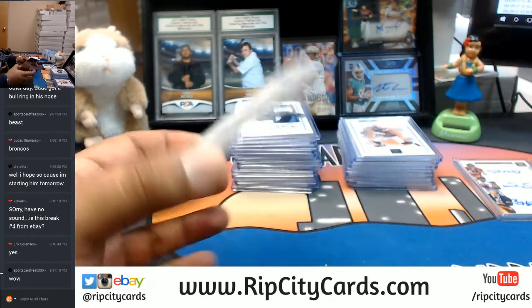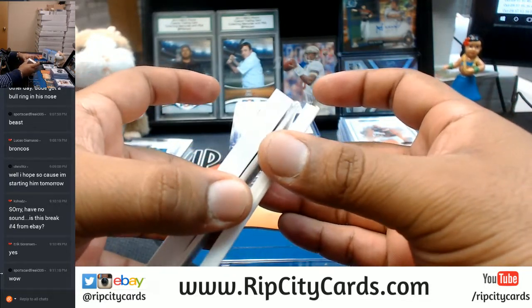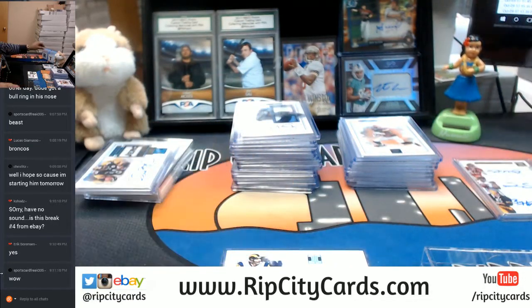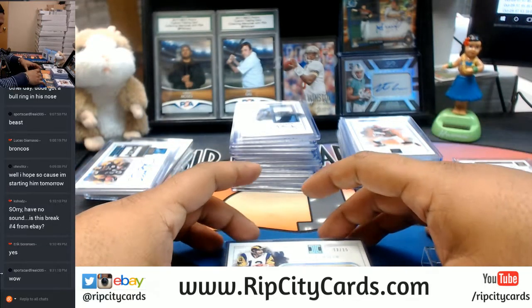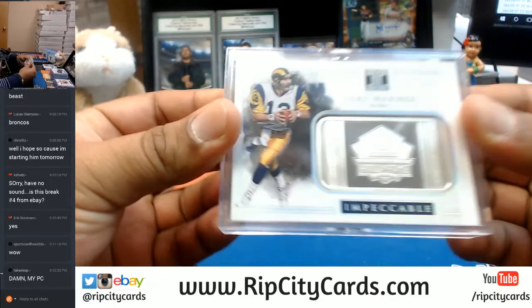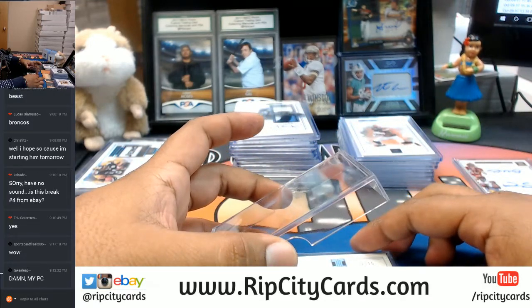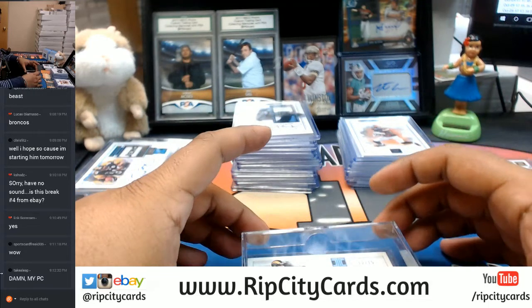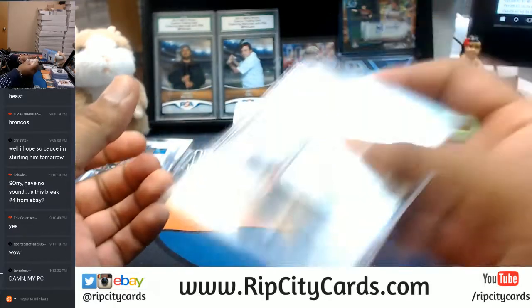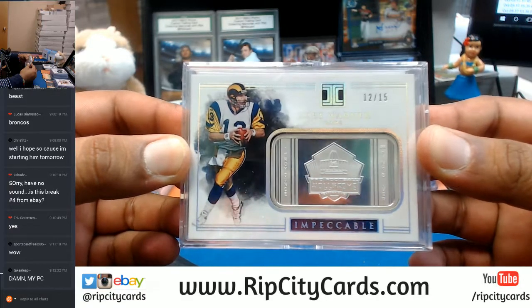Grab a slider box, drop it in there. Now I'll put a sleeve on the top — see how I take care of these cards? I need it on there perfect. And boom, there it is — not moving around or nothing, very nice. Silver going to Kurt Warner and the Rams.